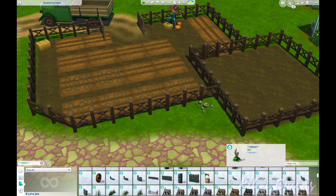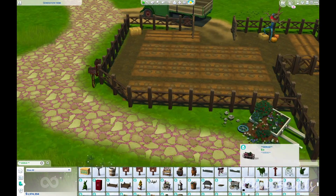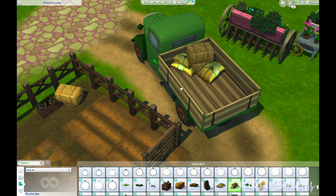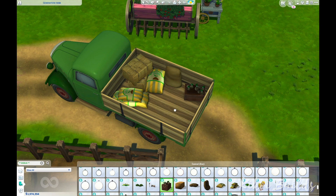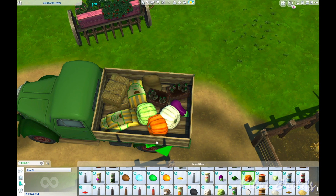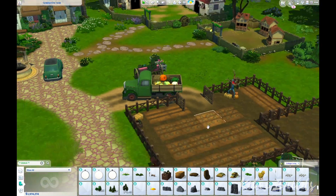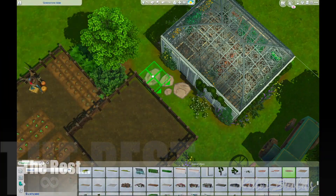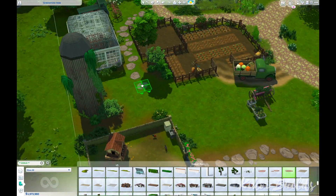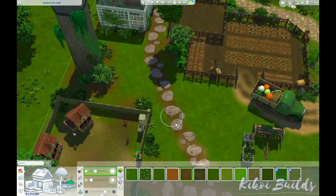We also have some bee boxes so Sims can make honey, but from morning to dawn all the Sims were so busy tending to the garden and animals, eating, and taking care of the dog — the dog actually ran away while I was playing — that there wasn't enough time for the bees. The bees don't really mind, though they do get a little hungry and attack people who pass near the bee boxes.